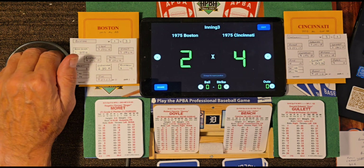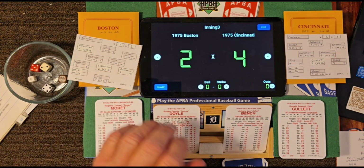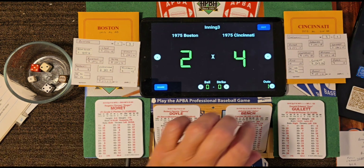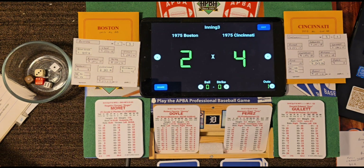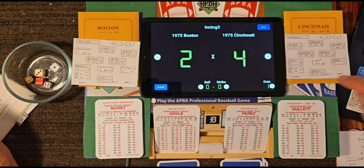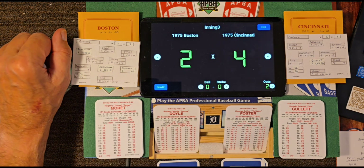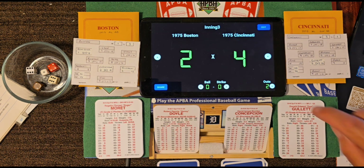Leading off the bottom of the third: Johnny Bench, who walked and got an RBI his first time up. Roll 54-32 — fly ball to Evans in right, one away. Looks like Roger Moret has settled things down. Up steps Tony Perez — roll 61-12 — one-hopper to Yaz, who races to the bag and beats him. Two away. Up steps George Foster — roll 46-13 — Moret strikes him out, second strikeout. Let's go to the top of the fourth.